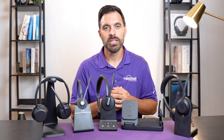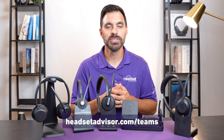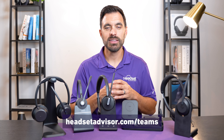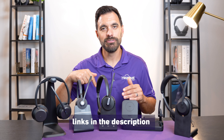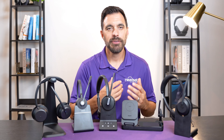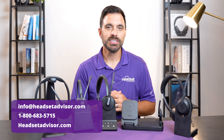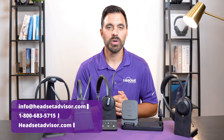All of these headsets are available on our website, headsetadvisor.com/teams. If you're interested in learning more about any one of them, we'll have a link to the full in-depth review of each headset in the video description below. If you have any questions about these headsets or compatibility, don't hesitate to reach out to our team — call, email, or live chat with one of our advisors.